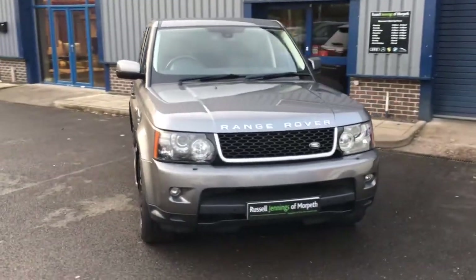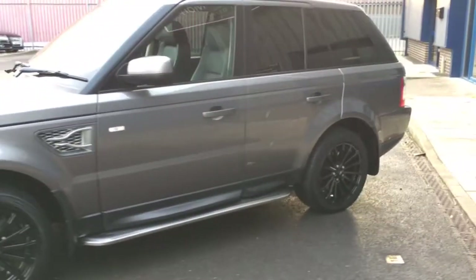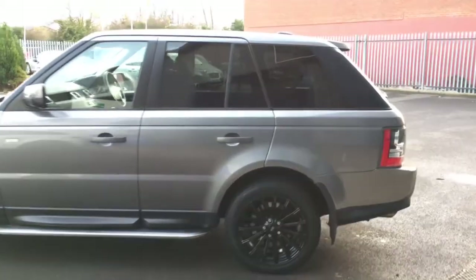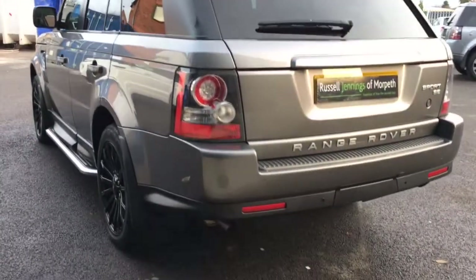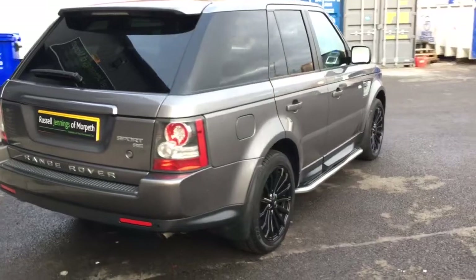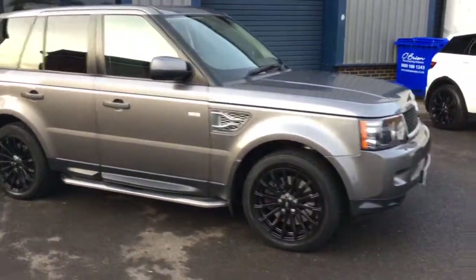Hello and welcome to the video walkaround of the 2011 registration Land Rover Range Rover Sport 3 litre SE automatic SUV, finished in Stornoway Grey metallic with black full leather interior. It has 19-inch gloss black alloy wheels, aluminium side steps, privacy glass, and four keepers from new. A lovely car for sale at Russell Jennings in Morpeth — excellent condition and great specification with satellite navigation and mud flaps. Pictured here with the side vents, it has matching Autobiography vents which will be shown later in the video.